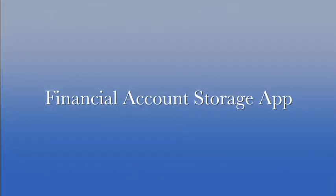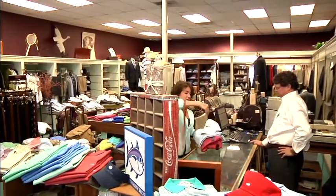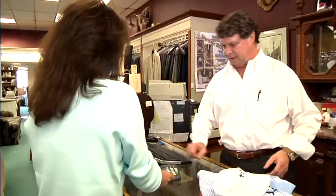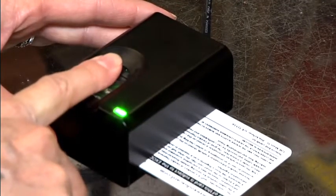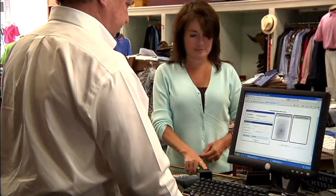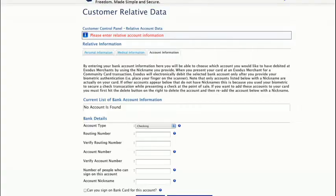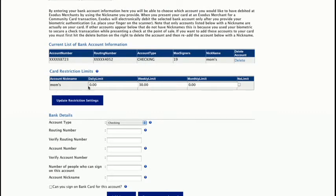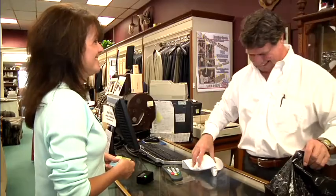The Financial Account Storage App not only stores all your financial account information, but it can currently be used at participating merchants for face-to-face transactions. With full market penetration, say goodbye to carrying all your credit and debit cards — you'll only need one card. Additionally, you can give account access to other members and limit spending without giving up your PIN numbers. Retailers love it because the transaction is secure, lowering risk and therefore lowering their rates.